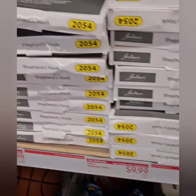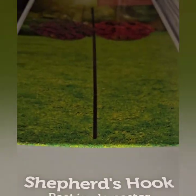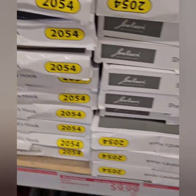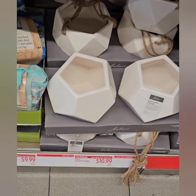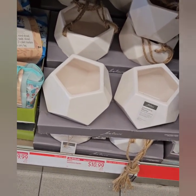They do have shepherd hooks for your hanging plants at $9.99. This is a more heavy-duty one and it's a double so it can hold two hanging plants — really nice. They also have some really nice ceramic planters and hanging pots — I love the shape and the rope twine for hanging, at $10.99.